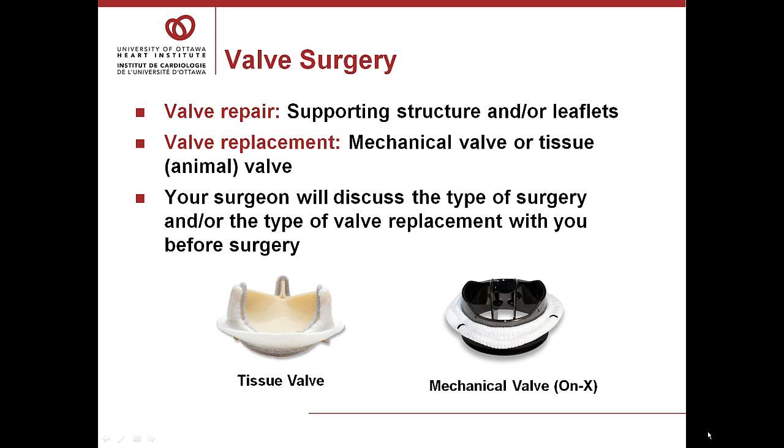There are two common types of valves used: mechanical valves and tissue valves or animal valves. Mechanical valves are very durable and require you to take a blood thinner called warfarin or coumadin for the rest of your life. It will be necessary for you to have blood tests to regulate the coumadin — usually twice a week at first, then once a week, and later a little less often.